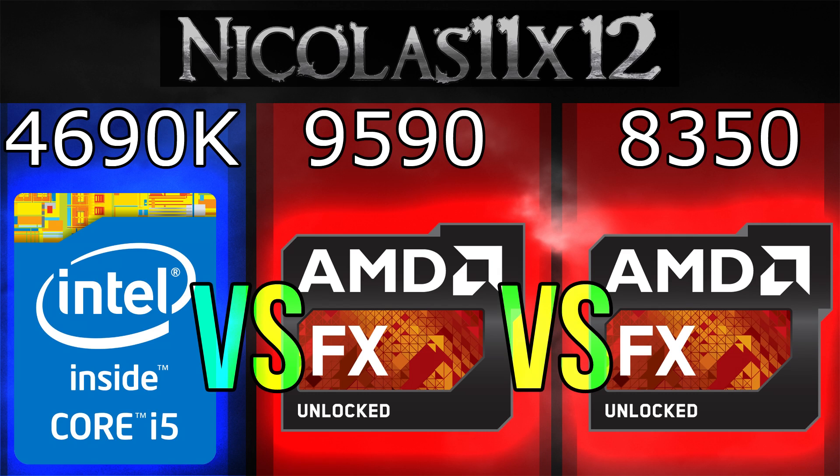It costs less than the i5-4690K and in specific aspects it performs much better. I can't really say which processor is the winner here — it all depends on your needs. In the end, it's your choice, not mine. You decide which one's the winner. I hope I could help you out with your decision somehow.